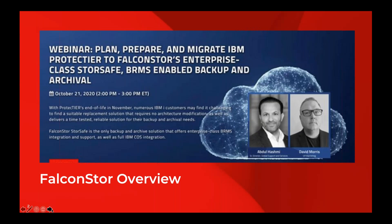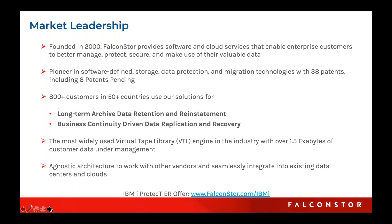We'll give you a really quick overview of FalconStor for those that haven't heard of us. We've been in the market for a little over 20 years now and have integrated with a number of different storage systems, providing backup and archive capability. We primarily focused on de-dupe and high-performance archive storage. We have over 38 patents with eight new patents pending. Over 800-plus customers worldwide in over 50 countries. Our product lines delineate between long-term archive data retention and reinstatement, as well as business continuity, data-driven replication and recovery.